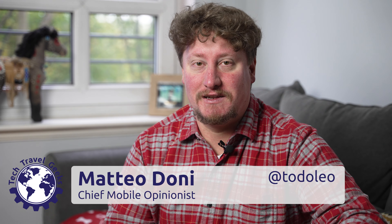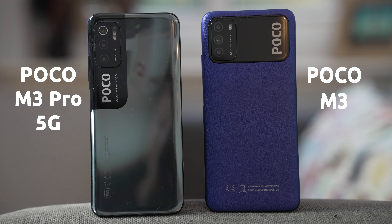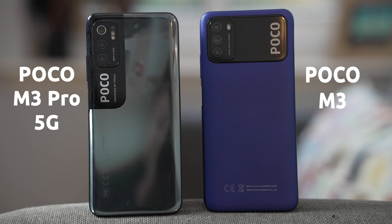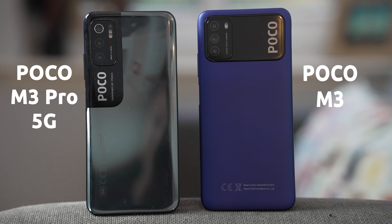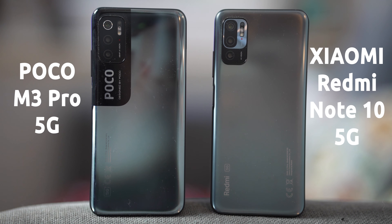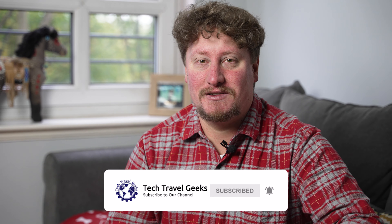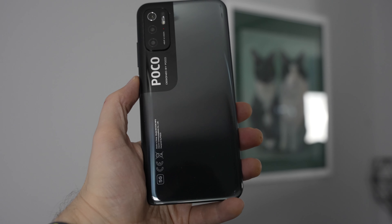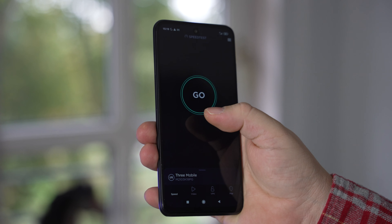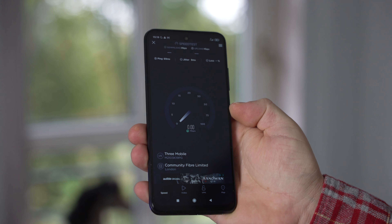POCO as a brand has been growing really fast here in Europe, and they've done particularly well in the affordable device segment. We recently completed our long-term review of the POCO M3 and we're already doing our long-term review of the POCO M3 Pro. More importantly, it seems to be a direct sibling to the Redmi Note 10 5G. The POCO M3 Pro is an affordable smartphone that brings affordable 5G through a MediaTek chipset and a 5G radio.